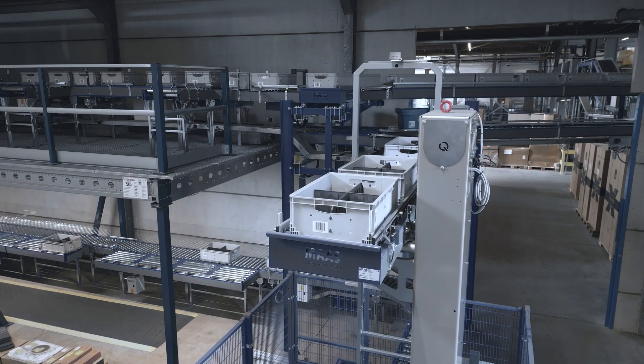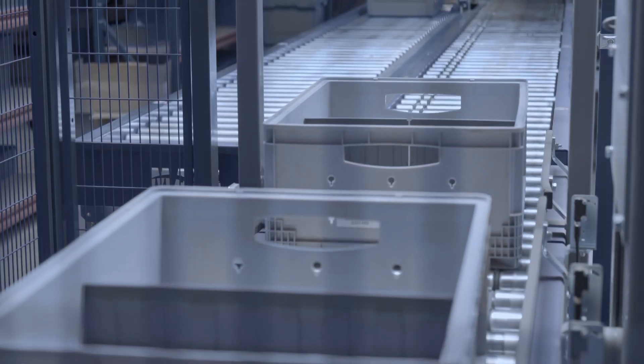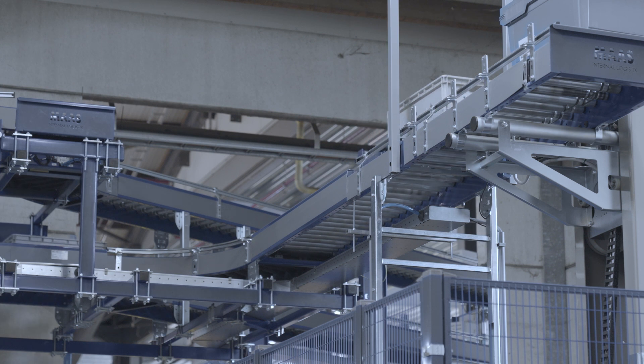The installation teams were really working on schedule, safely and very effectively, so we are pleased. The outcome is that we have a very effective, high-performing warehouse that can deal with a growing number of orders.